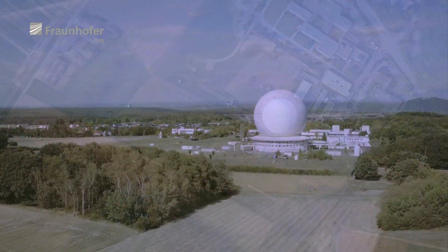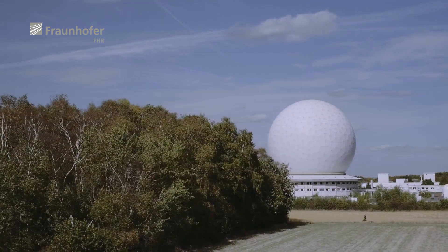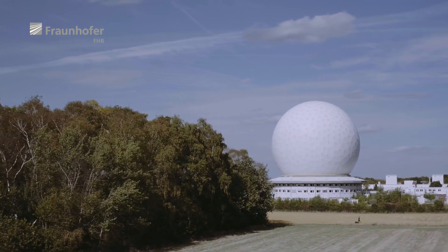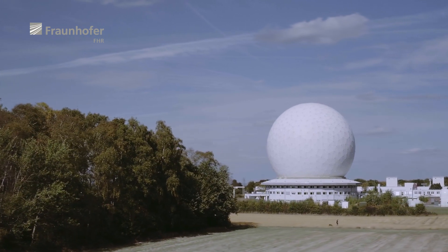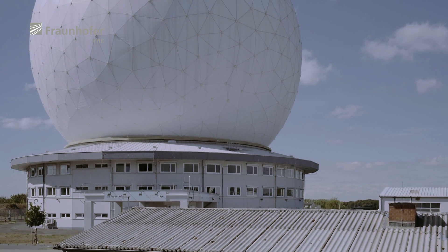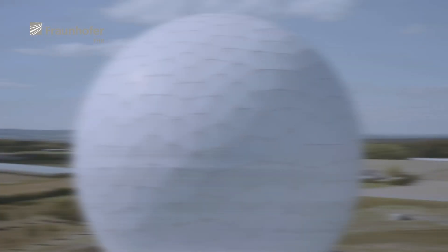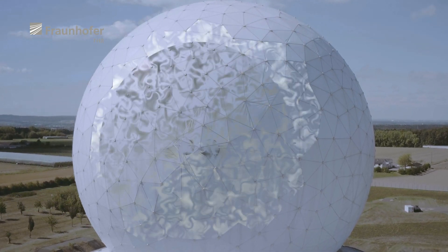The scientists at the Fraunhofer Institute for High-Frequency Physics and Radar Techniques, FHR, use the high-power radar to explore and develop new and increasingly refined tracking and imaging methods, particularly for satellites in Earth orbits, supporting the operations of space agencies around the world.